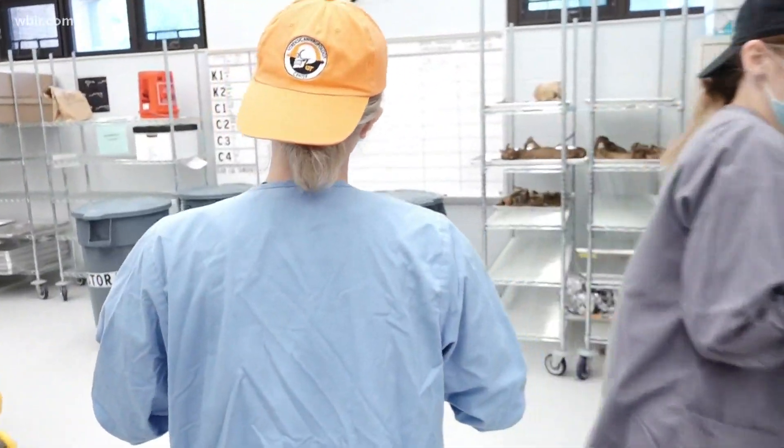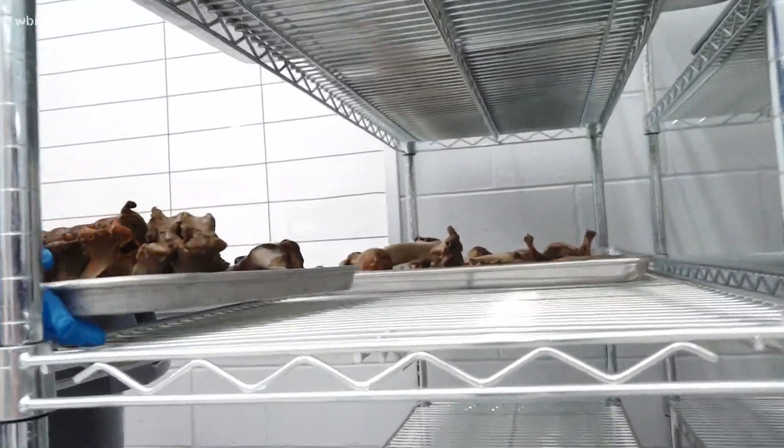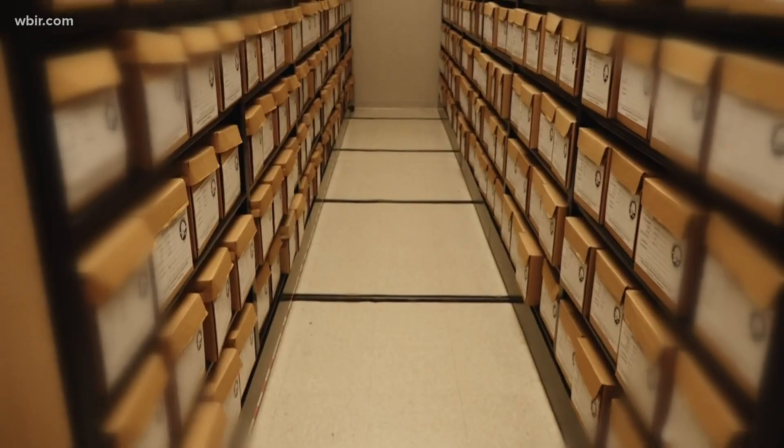After they are finished cleaning, they'll put the tray on the clean rack and we'll do an inventory at the end once the entire donor has been finished being cleaned.